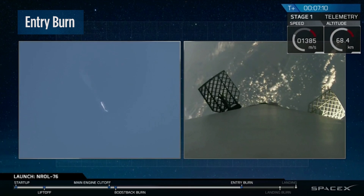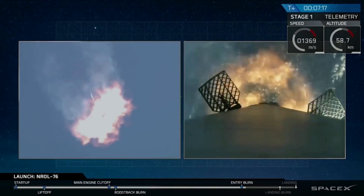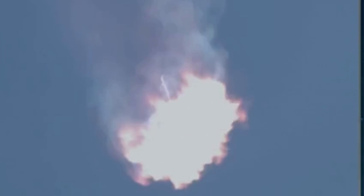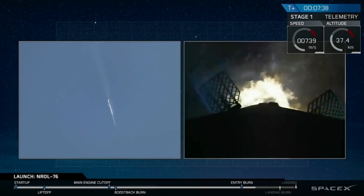We've entered the entry burn startup, and we have ignition of the entry burn. This is a 25-second burn. The burn has shut down.